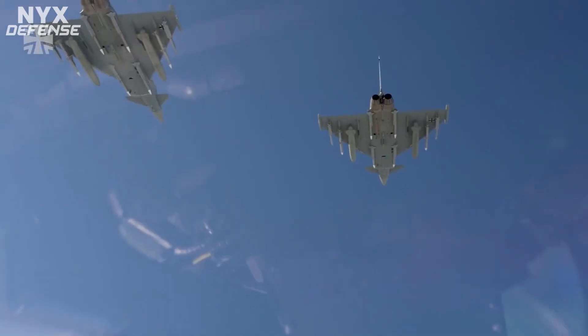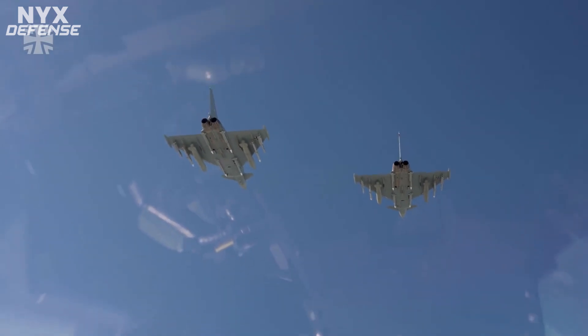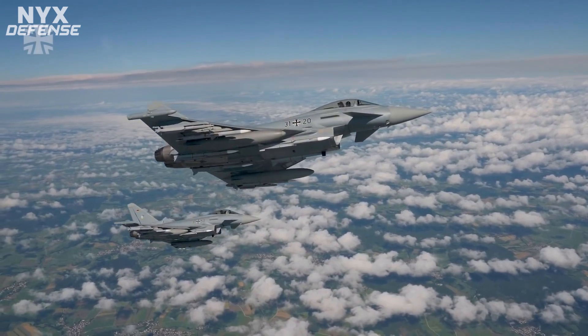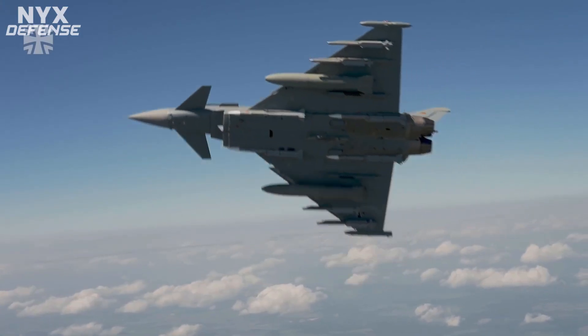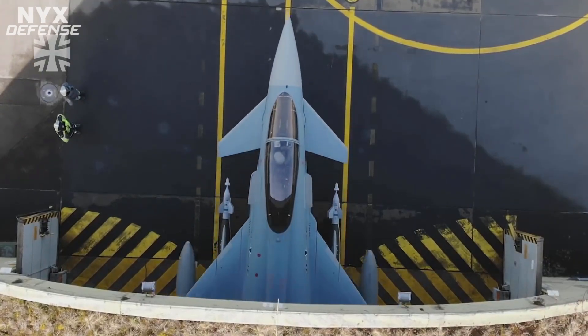The weapon's beyond visual range capabilities will provide Eurofighter pilots with an additional tactical advantage. The pilot noted that the service can now fight targets that are not visible to the naked eye, and it was precisely for this ability that Meteor was procured.